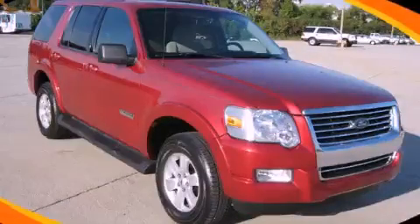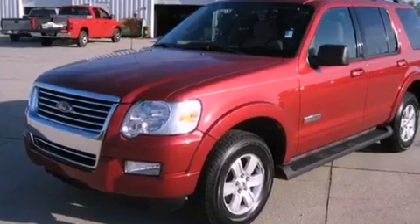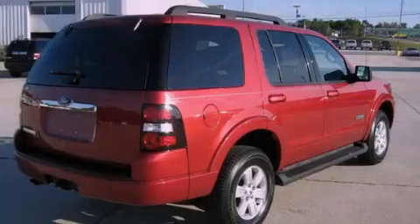This is a certified pre-owned 2008 Ford Explorer — a big SUV for big fun. It has a 4.0-liter six-cylinder engine and a five-speed automatic transmission.